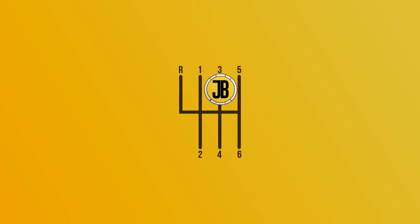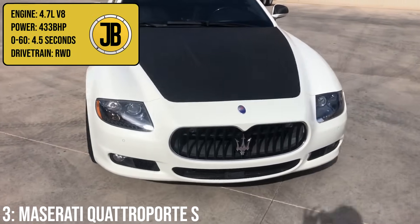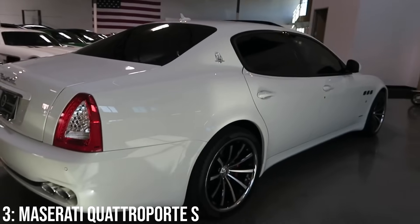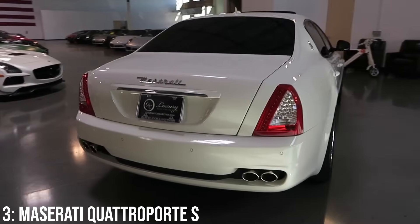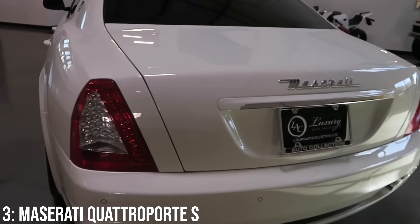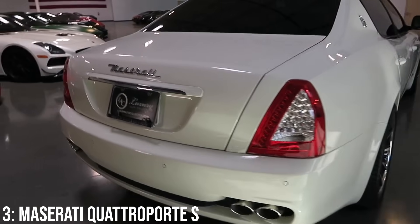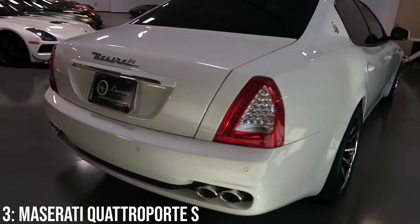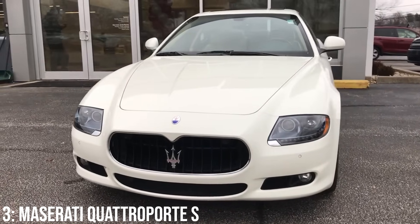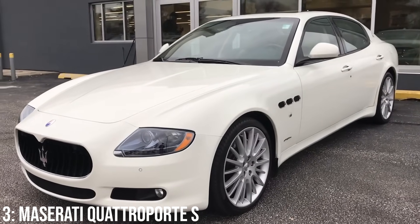Onto the top three now — in third, we have the Maserati Quattroporte S, which comes with a 4.7-litre Ferrari V8 engine producing 433 brake horsepower, taking it to 60 in 4.5 seconds. This is the fifth-generation Quattroporte, and both the interior and exterior are designed by Pininfarina — and more importantly, Ken Okuyama, the same man that designed legendary cars like the Ferrari Enzo and the 599 GTB, amongst a bunch of other Ferraris. This 4.7-litre engine came with the 2008 facelift of the car, which was the same engine used in the Gran Turismo S, as well as other cars from Ferrari like the 458 and a couple of others.